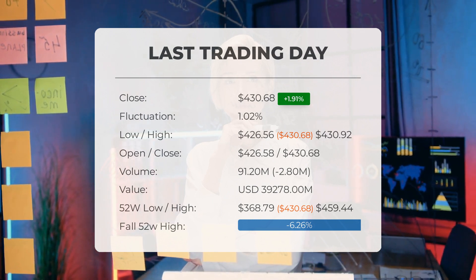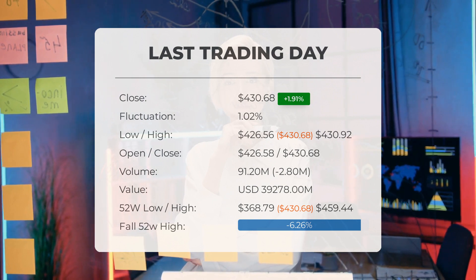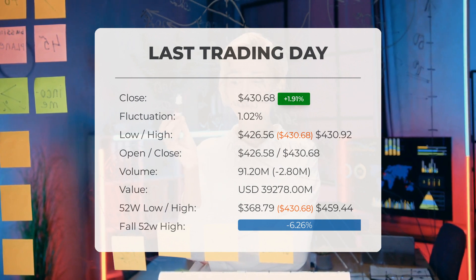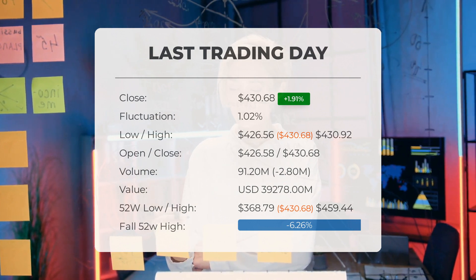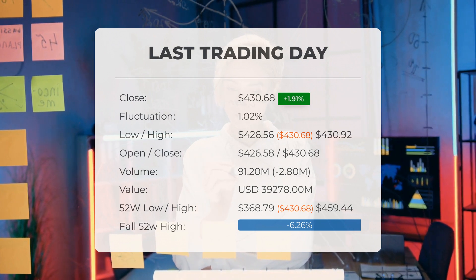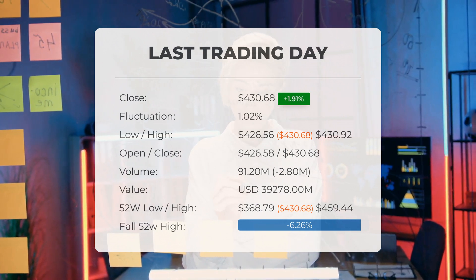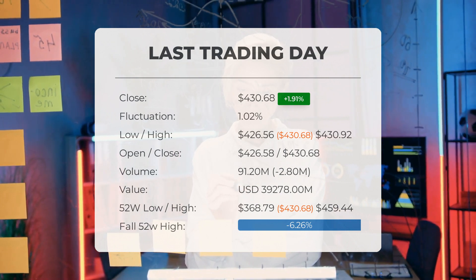Throughout the last trading day, the ETF experienced a fluctuation of 1.02%, ranging from a low of $426.56 to a high of $430.92. The price has shown a one percent gain over the past two weeks. On the last day, volume decreased by minus 3 million shares, with a total of 91 million shares being bought and sold for approximately $39.28 billion. A decrease in volume on higher prices can indicate divergence and serve as an early warning for potential changes.